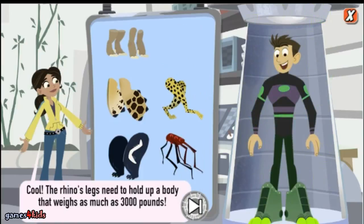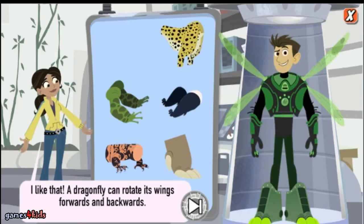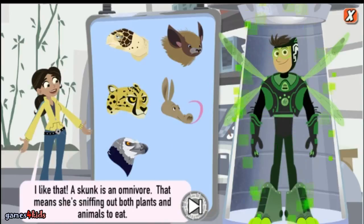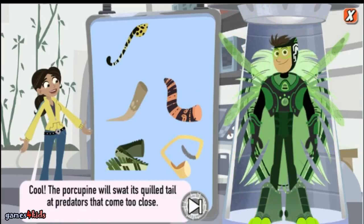Cool! The rhino's legs need to hold up a body that weighs as much as 3,000 pounds. I like that a dragonfly can rotate its wings forward and backwards. I like that a skunk is an omnivore — that means she's sniffing out both plants and animals to eat. Cool! The porcupine will swat its quilled tail at predators that come too close. Creature power!